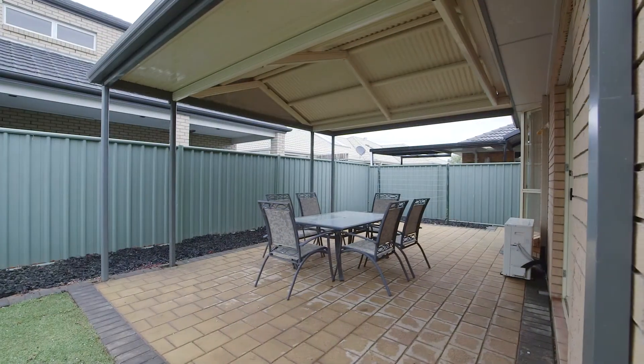Some of the great features found within this wonderful home include polished floor tiling, air conditioning, auto garaging, security screens and so much more.